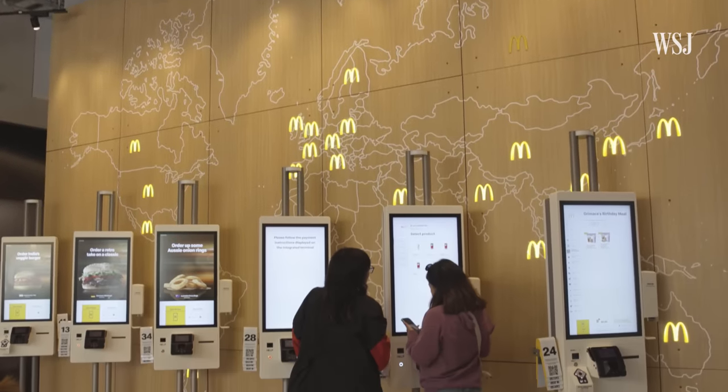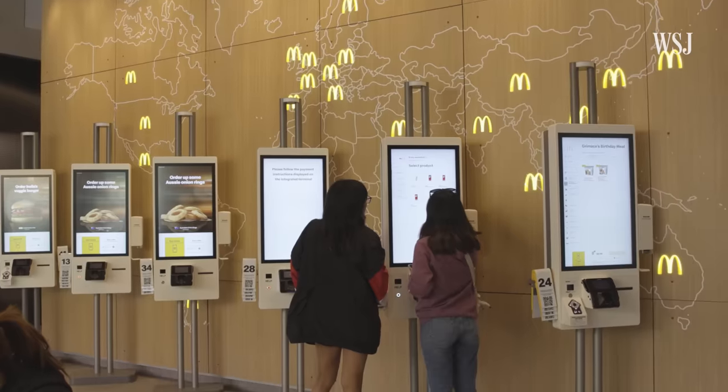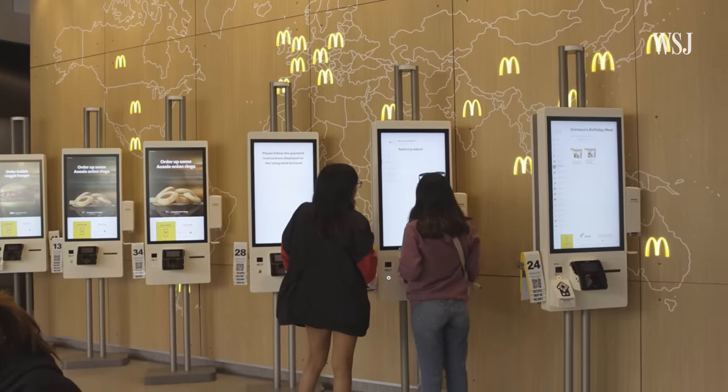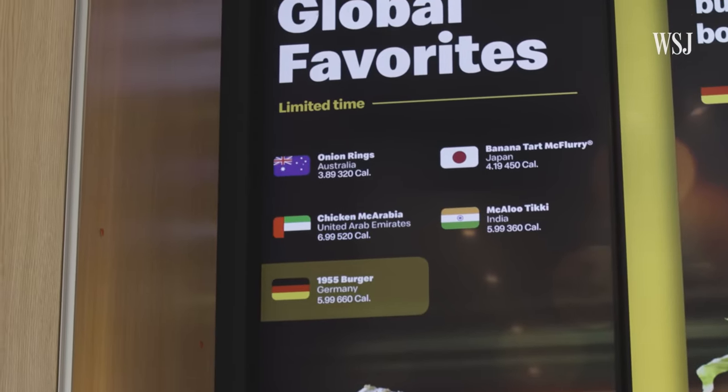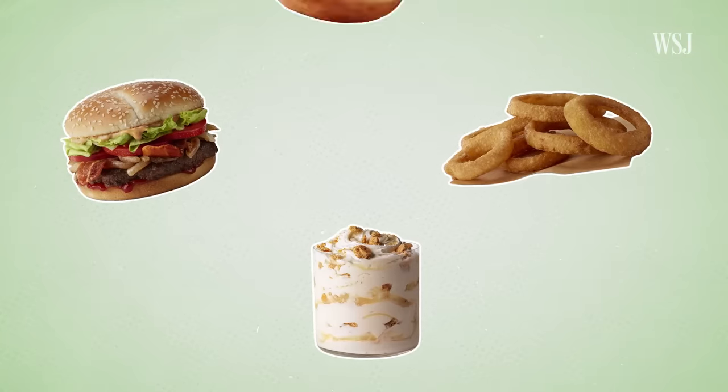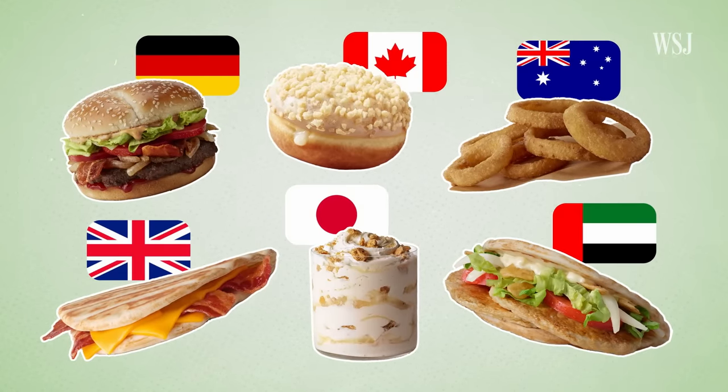International sales are a key part of McDonald's revenue. Australia, China, Japan, France, and Germany are a few of the company's top markets. Adopting a menu like this is a strategy companies use called localization, and it's a tactic that has been essential to McDonald's global growth.